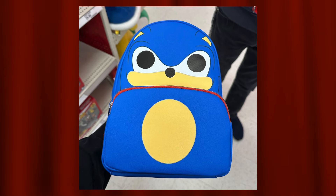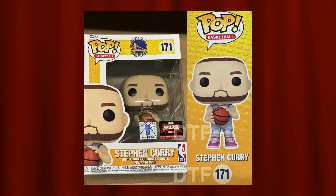Next up is the Loungefly Sonic the Hedgehog bag. Normally I'd put Loungefly bags near the bottom — they're too expensive and the straps are tiny — but I do like the simplistic design of this one. Sonic's face is on the top part and his stomach is on the bottom part, so I appreciate it a little more than just the 10-inch pops.